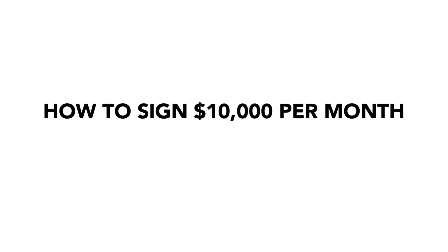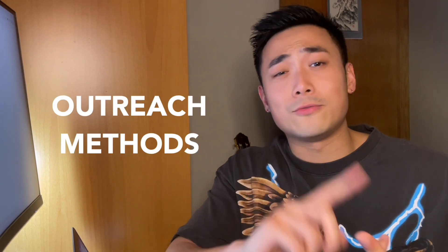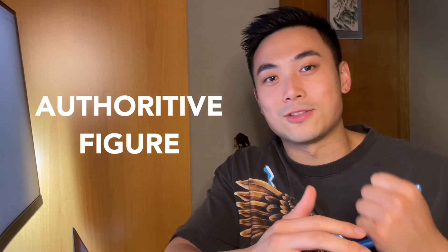In this video, we'll be talking about how to sign ten thousand dollar per month SMMA clients for your agency — and this is not including performance fees, so that's added on top. I'll be walking you through mindset, belief-breaking, outreach methods, and how to position yourself as an authoritative figure that clients will trust and feel they'd be missing out on.